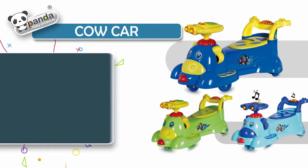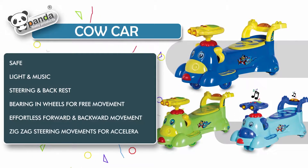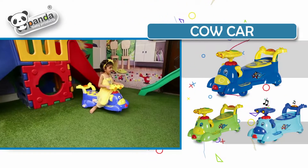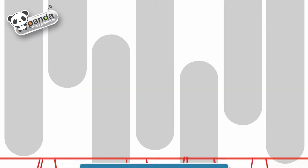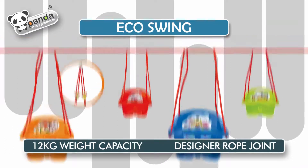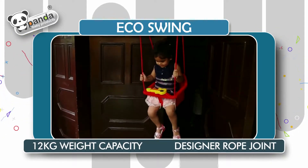Cow Car: safe, light and music, steering and backrest, bearing in wheels for free movement, effortless forward and backward movement, zig-zag steering movements for acceleration. Eco Swing: 12 kg weight capacity, designer rope joint.